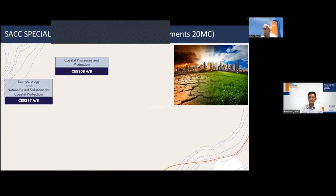Engineering solutions are not everything, so we also need nature-inspired solutions. We have a module called Ecohydrology and Nature-Based Solutions for Coastal Protection. Ecohydrology deals with inland water systems, while nature-based solutions deals with coastal processes. Similar to the previous module, this is structured in two halves: Part A focuses on ecohydrology and inland water systems, and Part B focuses on nature-based solutions.